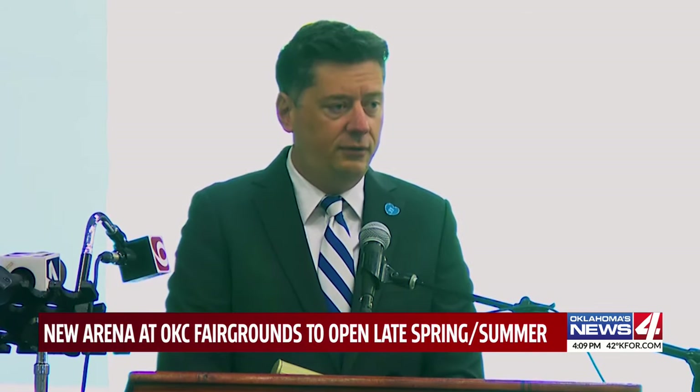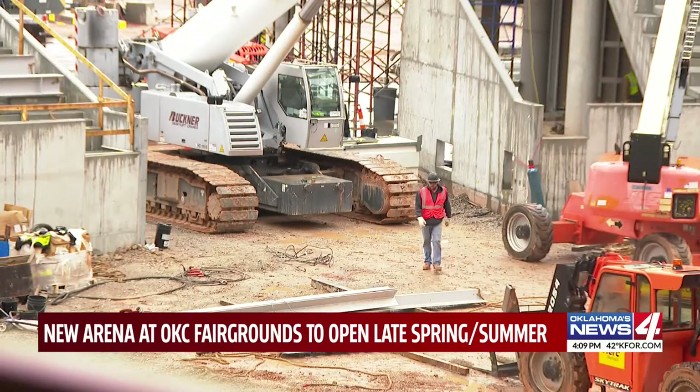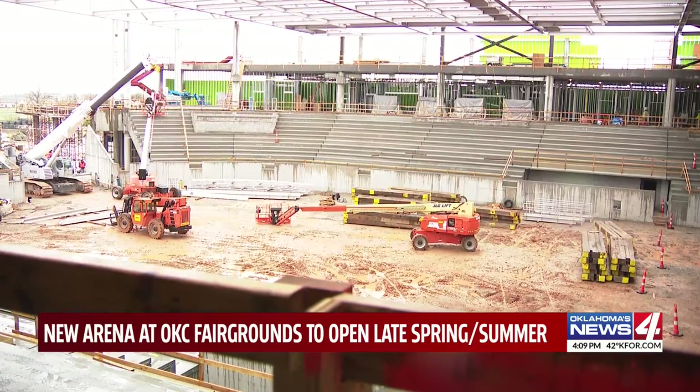Events that happen in this Coliseum are a major economic driver for our community, but it's also really a cultural touchstone for our city and the state as a whole. It is not clear how much OG&E paid for naming rights — the contract is for 10 years. The construction on the new arena is expected to wrap up by next spring or early summer.